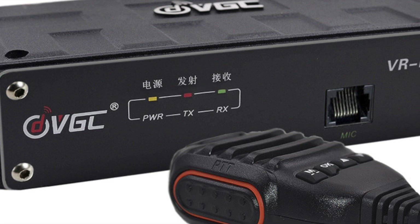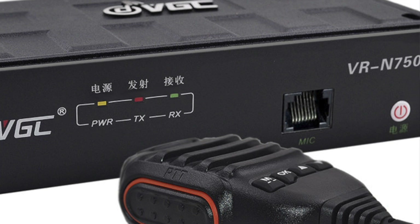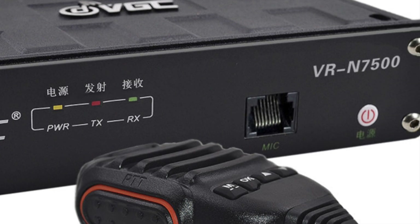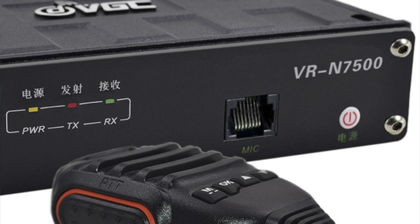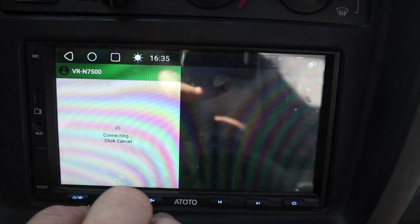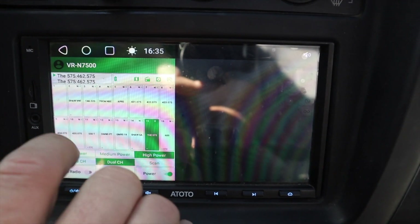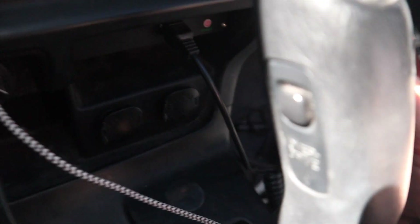Even though it's been out for two years, the VR-N7500 is still the most unique amateur radio on the market. There is no faceplate with a display or controls permanently affixed to the unit. The radio itself is a small black box with three status lights, a power button, and a microphone port on the face. That's it. You don't need controls when all of that is handled by an app. You can even power it off and on from the app, which means you can get creative with out-of-the-way places to discreetly mount the radio, like behind where the ashtray used to go on our third gen 4Runner.